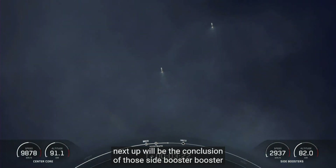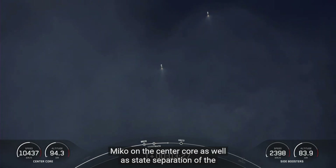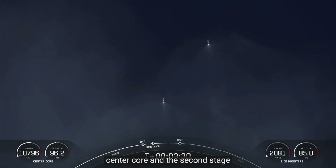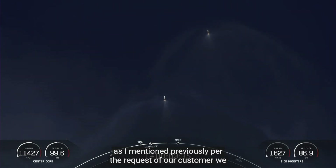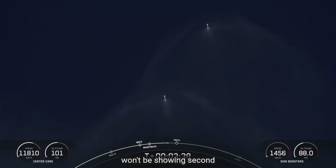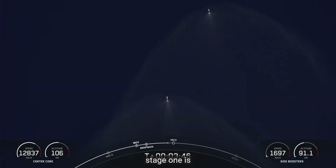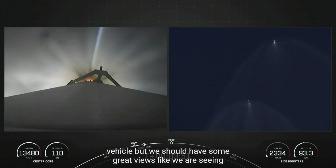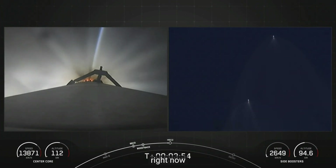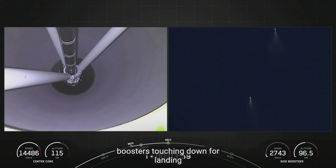Next up will be the conclusion of those side booster boost-back burns, followed by MECO on the center core, as well as stage separation of the center core and the second stage, and then SES-1 or second stage engine start one. Per the request of our customer, we won't be showing second stage views after SES-1. Additionally, our center core or stage one is expendable today, so we will not be attempting to recover that vehicle. But we should have some great views of those side boosters touching down for landing. 5-4 boost-back shutdown.